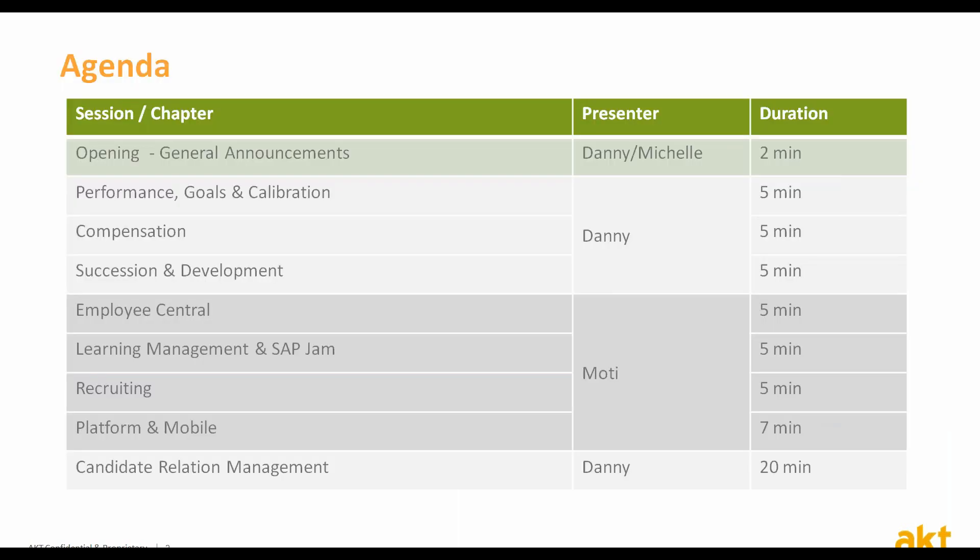We will spend some time deep diving into this quarter's hot topic, which is the new Candidate Relations Management. We hope that by the end of this webinar you'll have a comprehensive view of the technical upgrades as well as a useful, practical set of tips on how to make these work best for you.